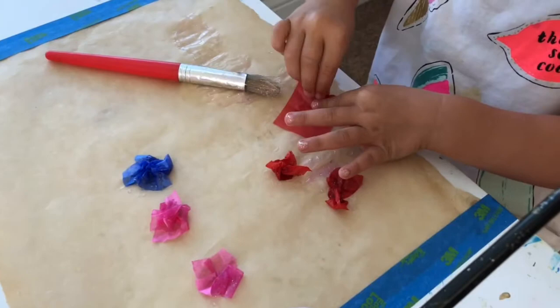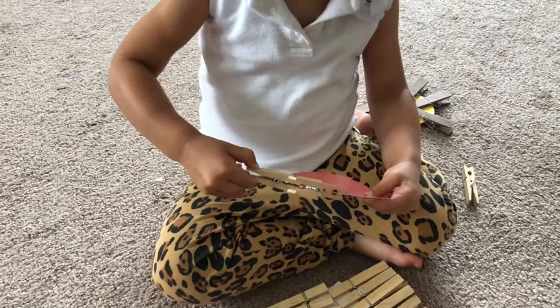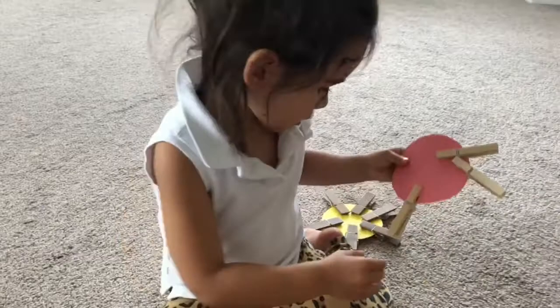Another thing I shared in that dollar store video were clothespins. That activity works on your child's pinch grip. There are lots of clothespin activities on YouTube — what we did was cut out the shape of a circle and put the clothespins around it as rays to make a sun. My daughter totally loves it; I've been doing pinch grip activities with her for so long. She made three suns — one for me, one for baby Justin, and one for herself.